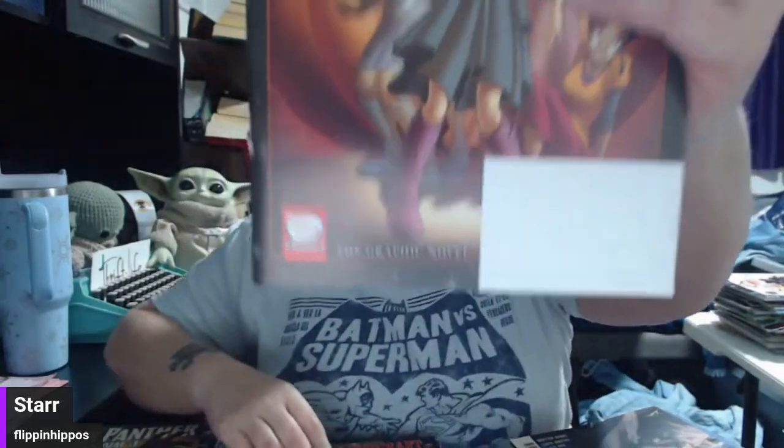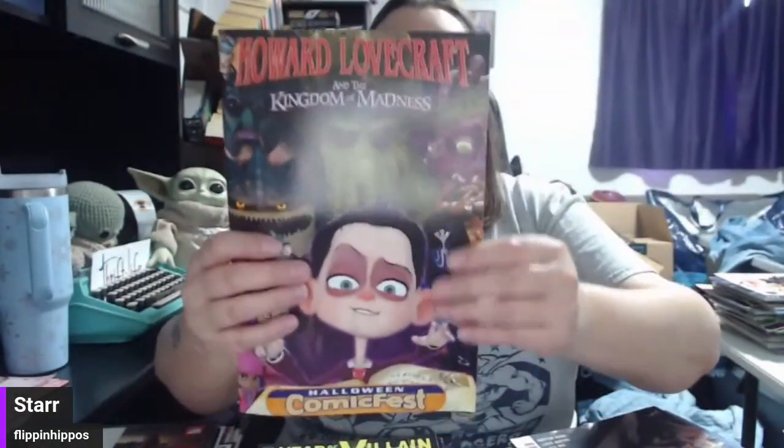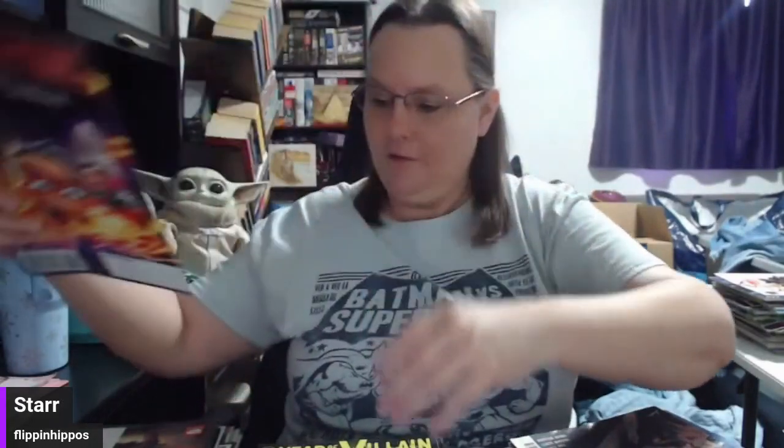Witch. Comic Fest Halloween. This is a graphic novel — it says Disney Comics. Apparently there's a series. Howard Lovecraft and the Kingdom of Madness. Another Halloween Comic Fest — got a couple of those characters. You're the villain! Villains are my favorite. I love Disney villains and comic book villains. In last week's comic unboxing I was talking about how I love the villains — Batman's Gotham rogues are the best villains of all time. I just love villains.